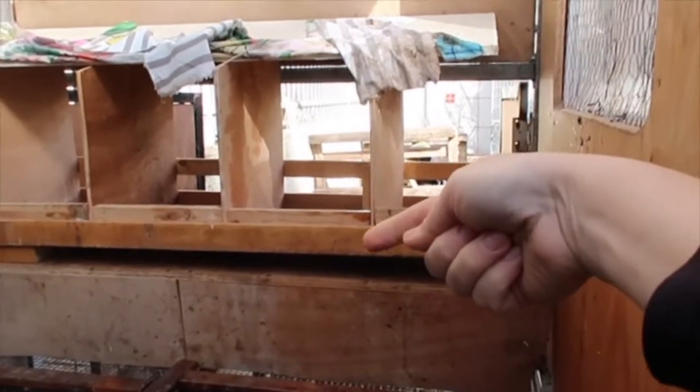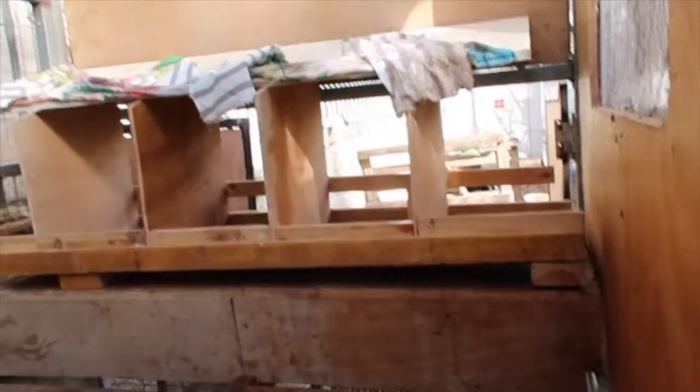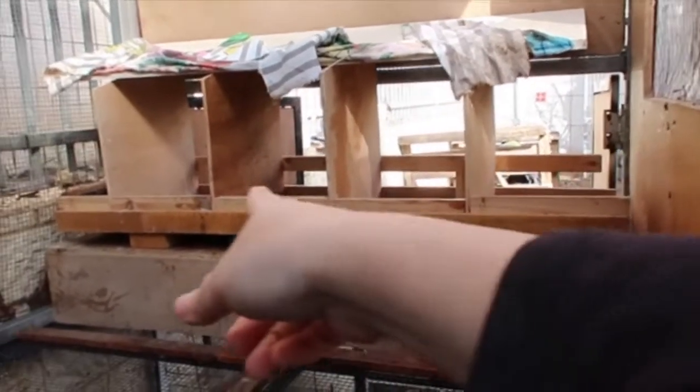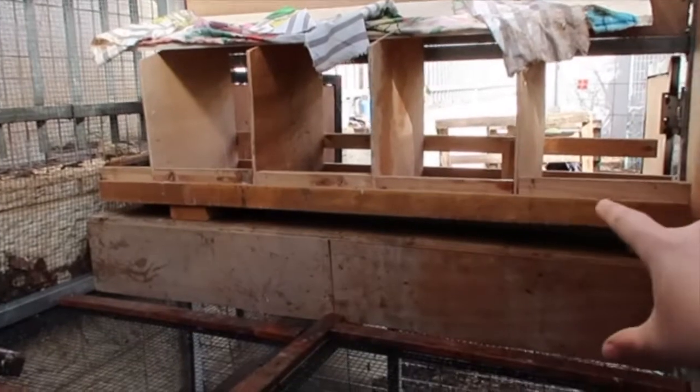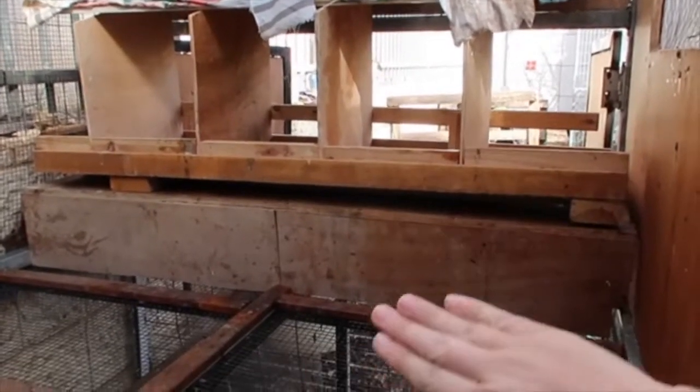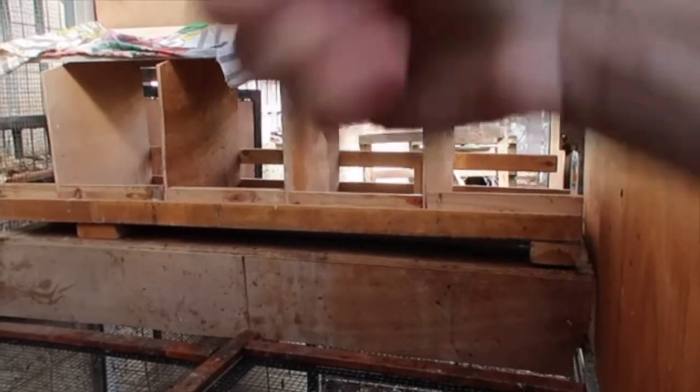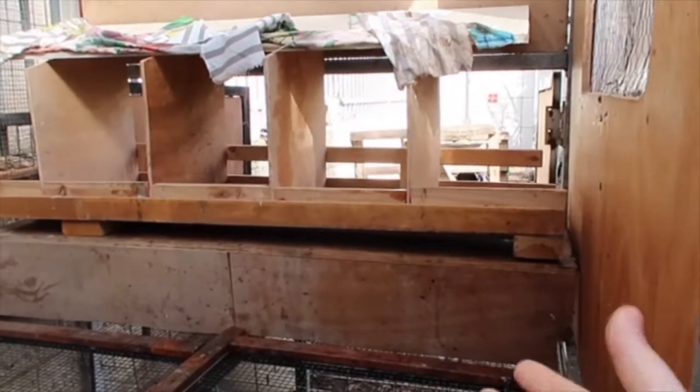I need something I can open and close from my side — it's a bit complicated. I haven't found the solution yet, but I hope now I do. We're gonna put a board on the bottom that opens downward, so I can close it to the top at night and in the morning open it so they can go lay their eggs.